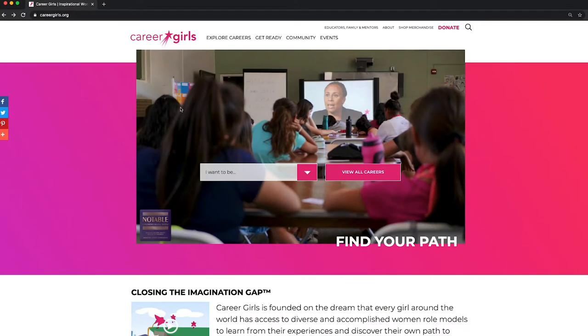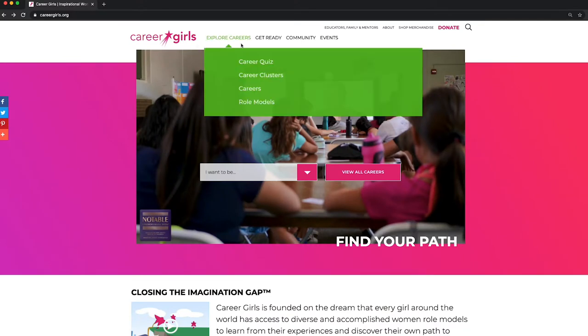On the main menu bar, we have Explore Careers, Get Ready, Community, and Events.